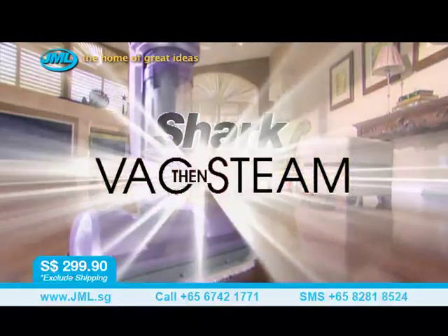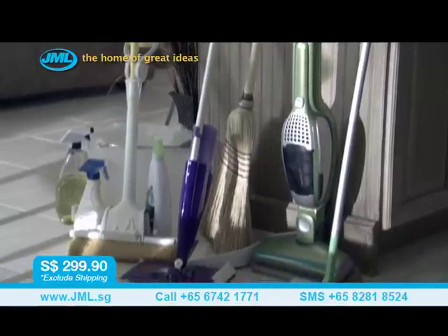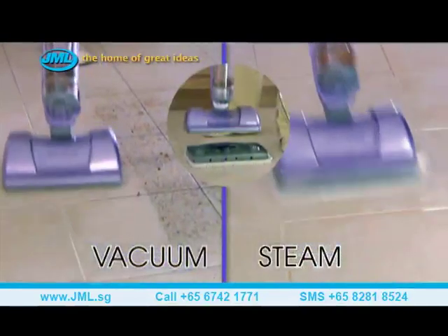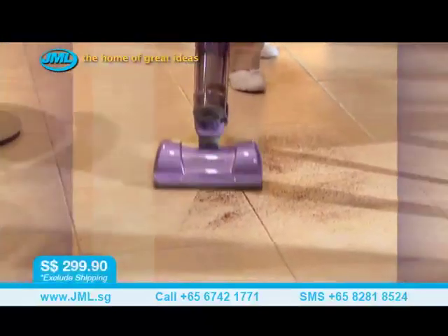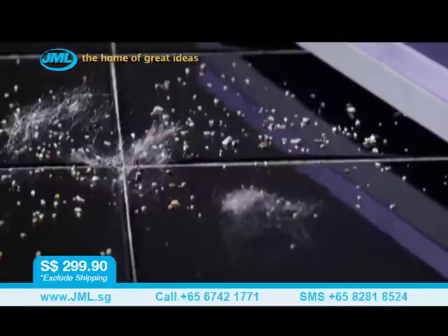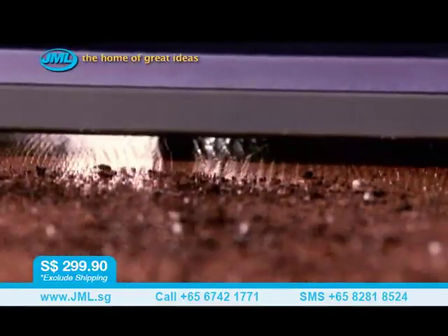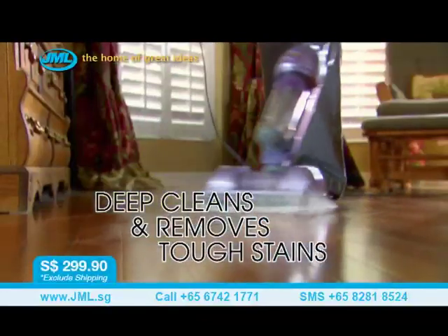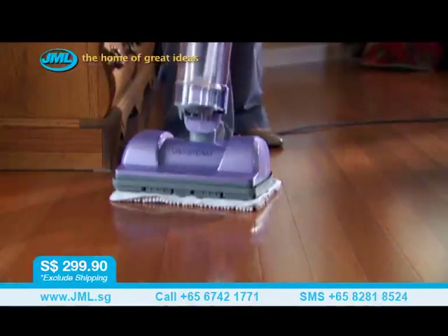Introducing the Shark 2-in-1 Vac Then Steam — an incredible product engineered to make all this drudgery a thing of the past. Shark has combined two essential floor cleaning steps in one amazing product, specifically designed to be a complete floor cleaning system. It's both Shark's most powerful hard floor vacuum for removing every speck of loose dirt, and Shark's most powerful, fastest-drying steam mop for deep cleaning hard floors.